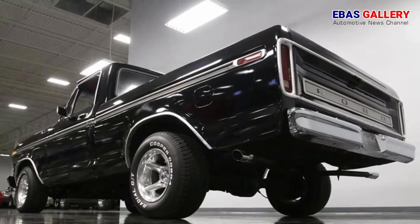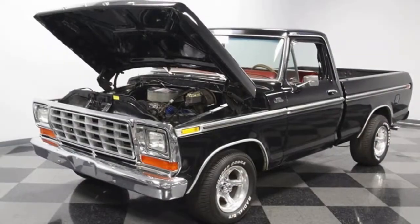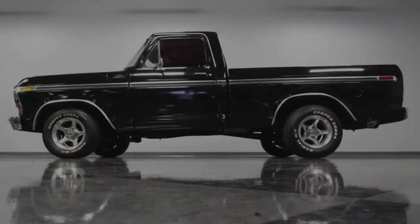In the 70s, the Ranger package meant an upgraded and very stylish pickup. This one is complete with the stainless body line moldings that really showcase the straightness of this style side pickup.